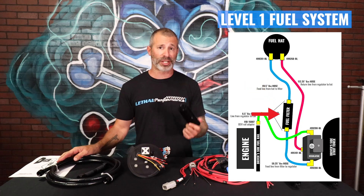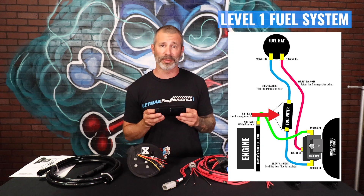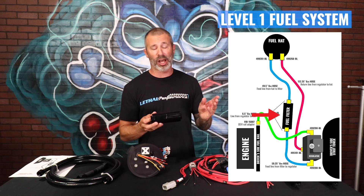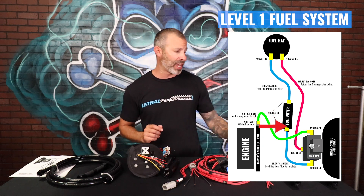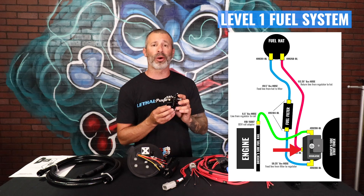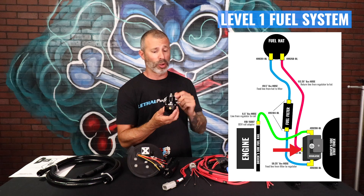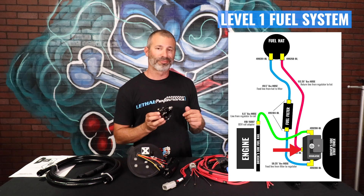That will feed the Division X high flow fuel filter — we offer that with a paper or a stainless element. We do recommend the stainless element for E85 applications. Coming out of this, we're going to run it up into the engine bay and go to the X1 regulator from Aeromotive. This is a 150-gallon-per-hour rated regulator — really nice setup from Aeromotive. We've been using Aeromotive stuff for a long time. It works.